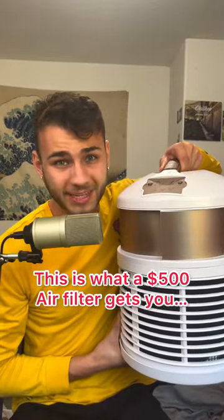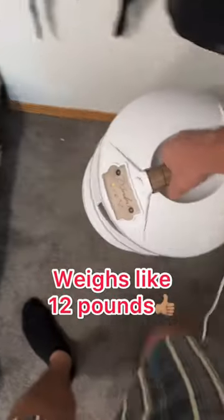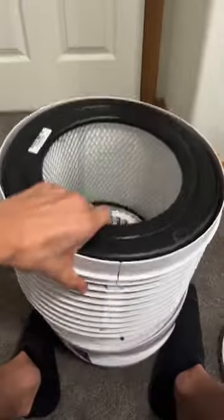This is what a $500 air filter gets you. You take it out of the box and first impressions — it looks kind of nice, it's easy to move around, weighs like 12 pounds, and it's super quiet. Basically white noise when you go to bed. But that by itself doesn't justify $500.